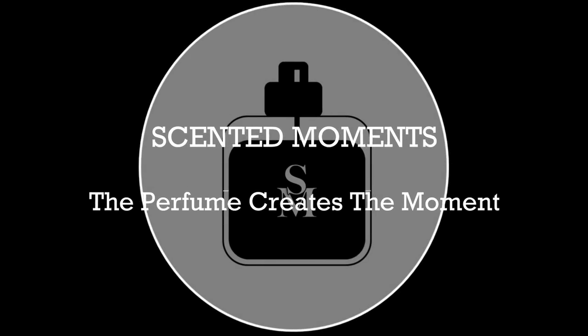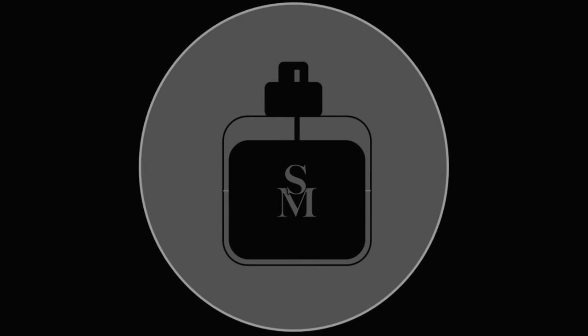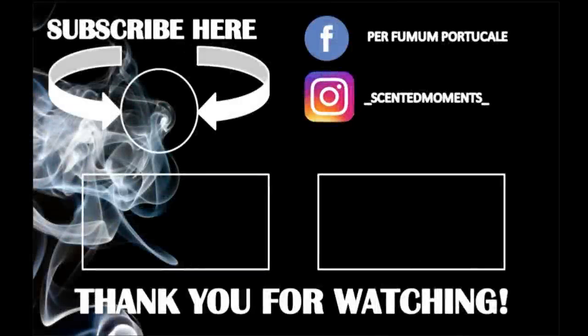So guys, I hope you enjoyed this video — my longest video that I ever did. See you in the next one. Take care. Ciao. Bye.